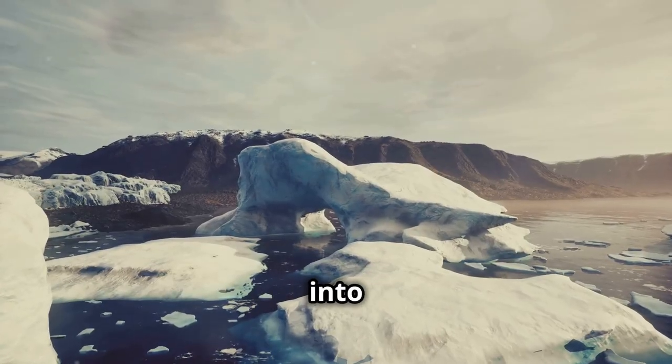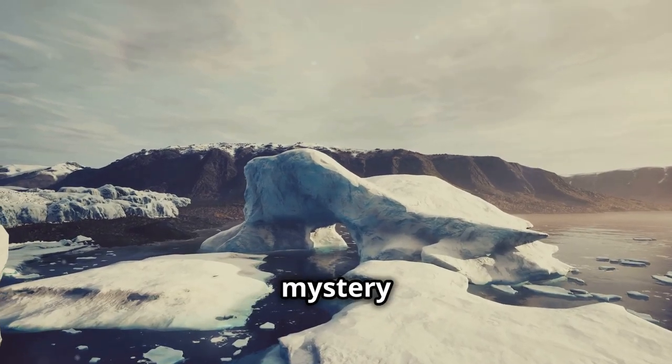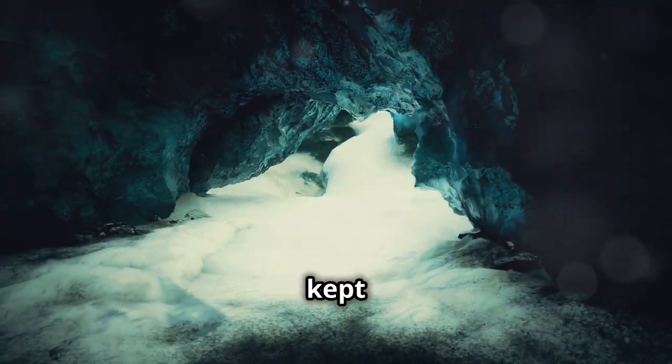Today we're diving deep into the secrets of Denali's hidden zones. We'll uncover the layers of mystery and speculation that surround these areas, and perhaps get a bit closer to understanding why they are kept out of sight.